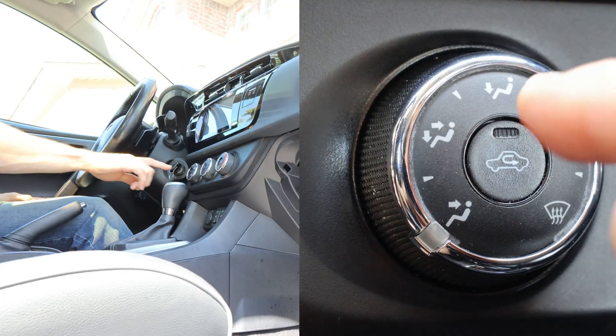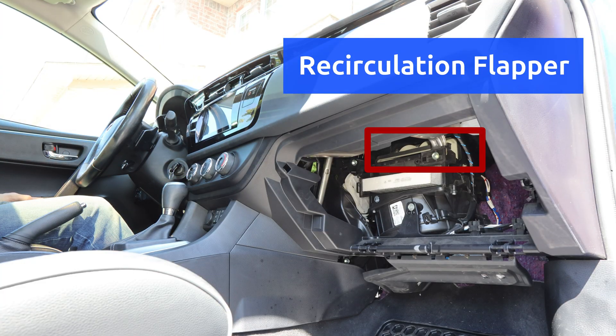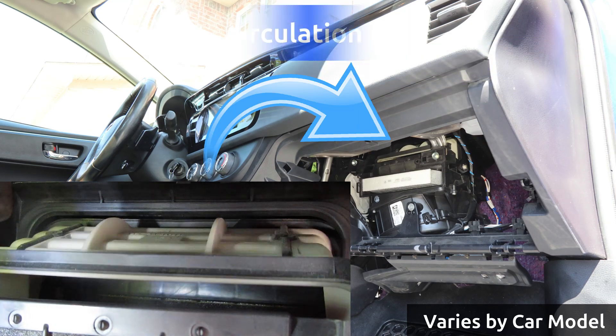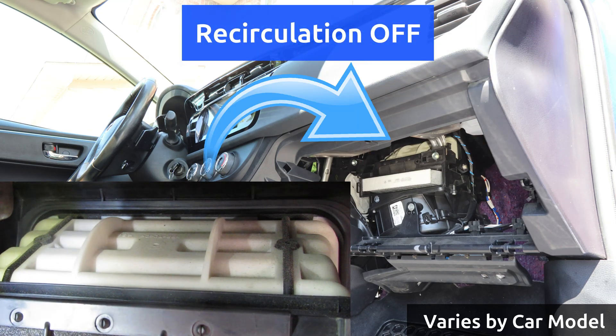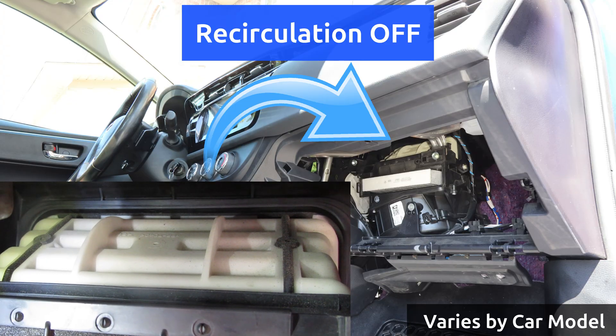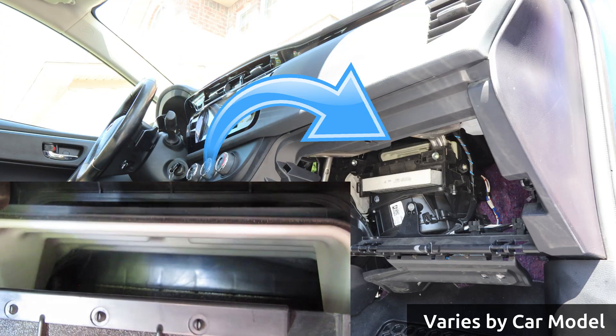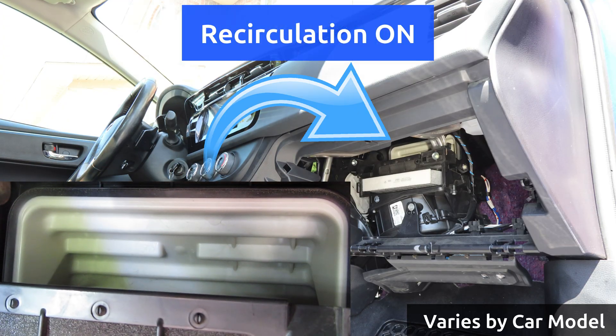Let's turn it on now. On this model, that causes the recirculation flapper to move and limit the intake vent, while opening up the way for cabin air to flow back into the filter housing. This mechanism can vary significantly between car models, so the degree to which the vent is blocked will also vary.